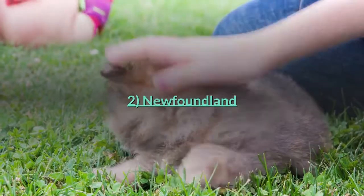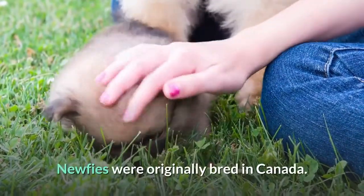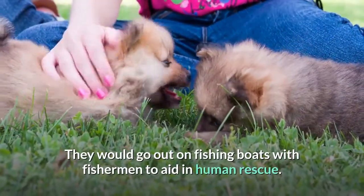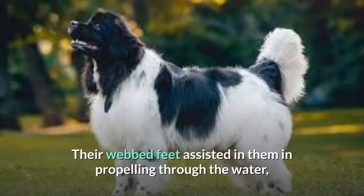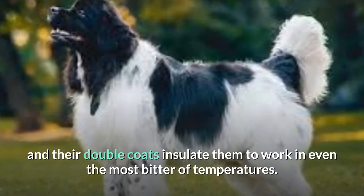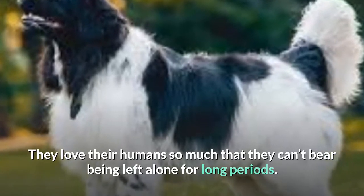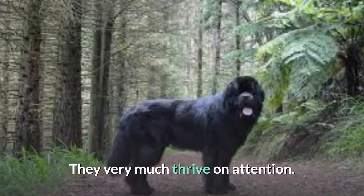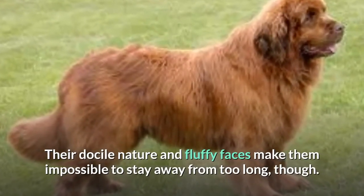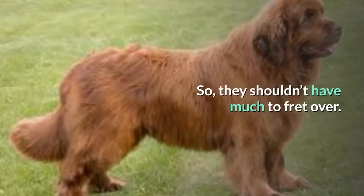Number two: Newfoundland. These giant-sized brutes are as lovable as they come. Newfies were originally bred in Canada and would go out on fishing boats with fishermen to aid in human rescue. Their webbed feet assisted them in propelling through the water, and their double coats insulate them to work in even the most bitter of temperatures. They love their humans so much that they can't bear being left alone for long periods and thrive on attention.